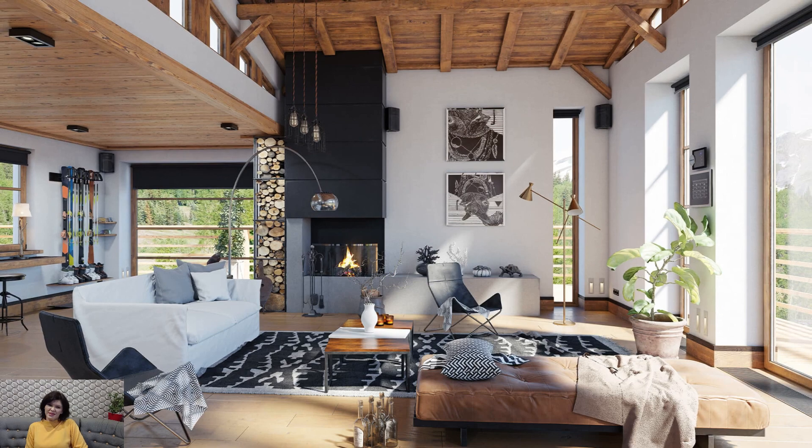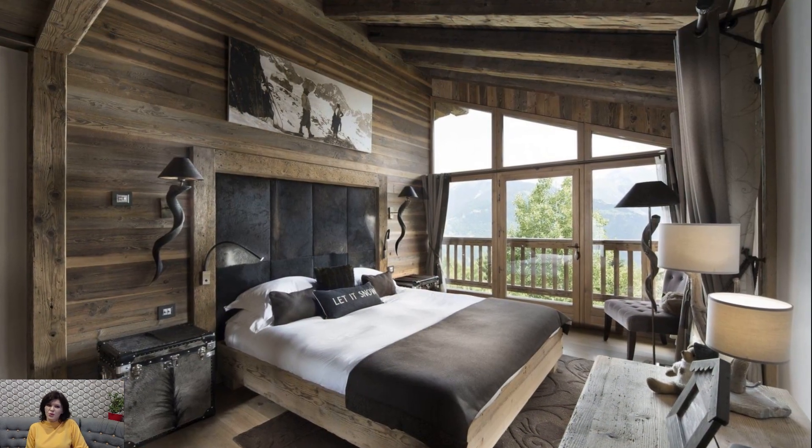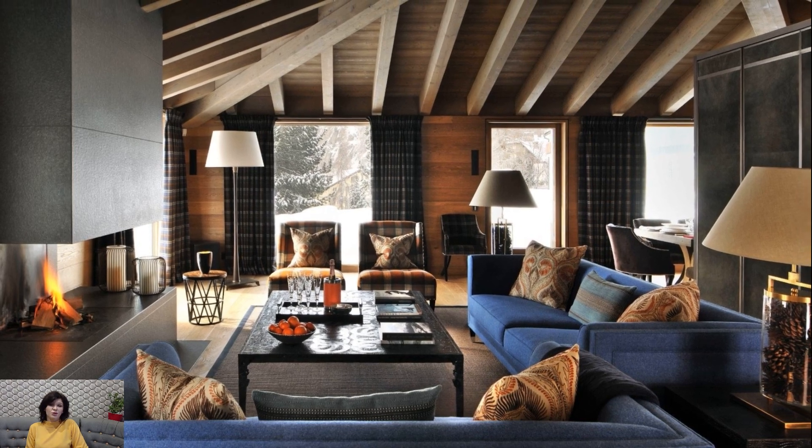In conclusion, decorating in chalet style is an homage to the timeless allure of alpine retreats. The careful integration of natural materials, cozy textiles, and rustic elements creates a haven of warmth and comfort.